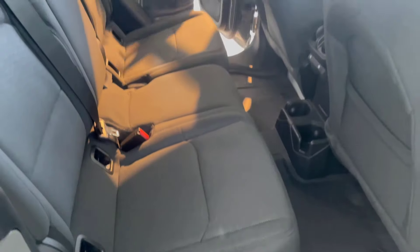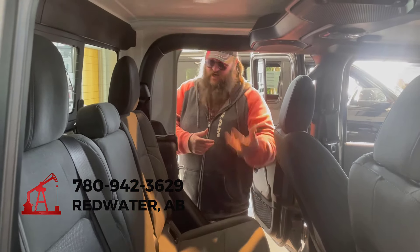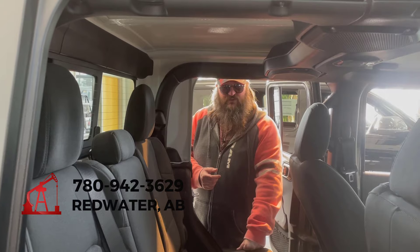If you're looking for the best price in Alberta for Jeeps, Redwater Dodge is where we have them. Come on down to Redwater Dodge or give us a call at 780-942-3629.